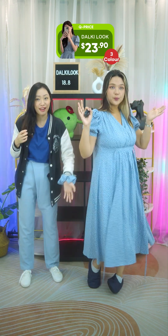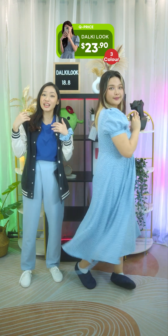This is also free size, but do take note of the length if you are on the shorter side. I'm 164 cm and the length is perfect for me.